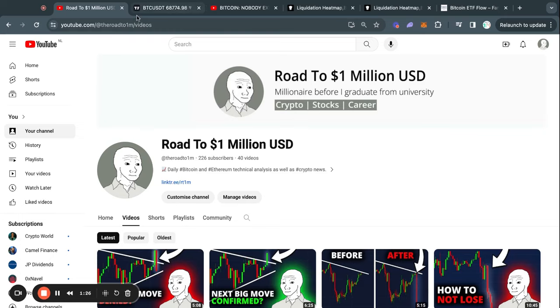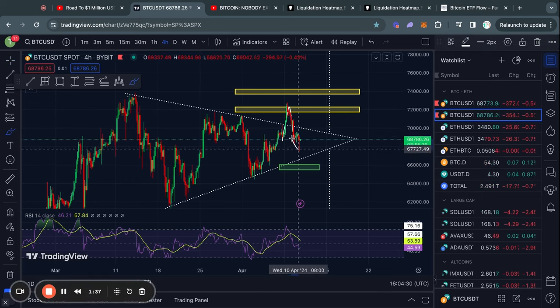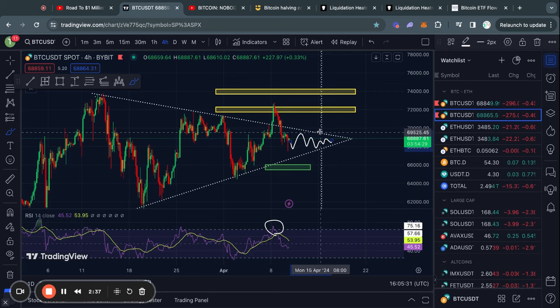Welcome to the road to 1 million US dollars. Let's get right into the Bitcoin chart today. As you can see, we broke back down into this triangle pattern right here, as I warned about in my video two days ago when the RSI was in overbought territories. So as of right now, we are simply trading sideways in this triangle pattern right here.